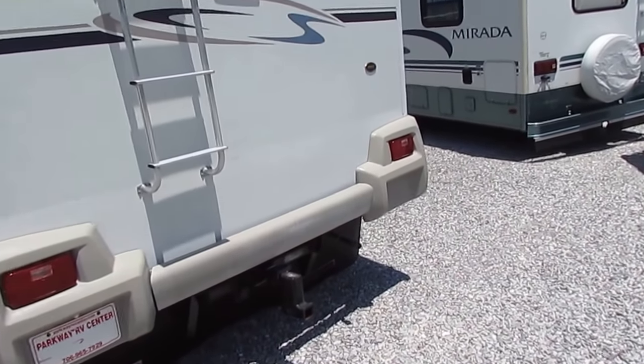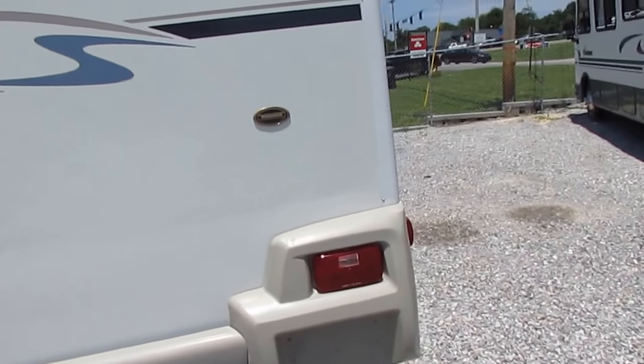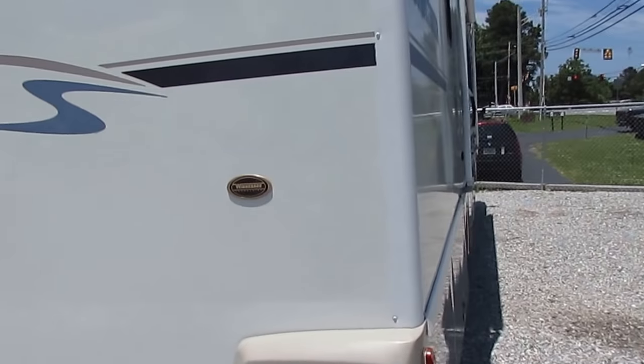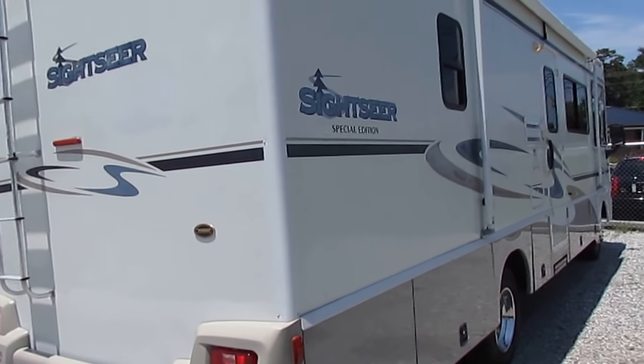4KW Onan generator runs perfectly. 5,000-pound hitch on the back. I did check the factory brochure — it's built on a Ford chassis with the 6.8-liter Triton V10.